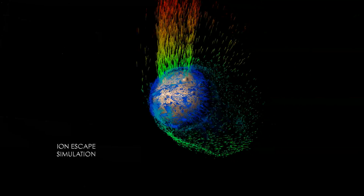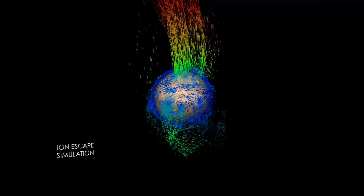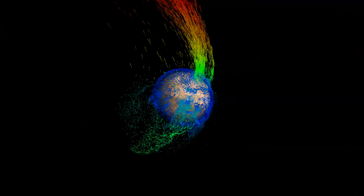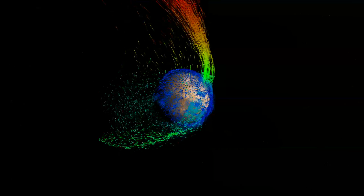In this simulation, green particles represent medium energy ions swept back in the wake of the solar wind. High energy ions, in yellow and red, follow the electric field in a polar plume above Mars.